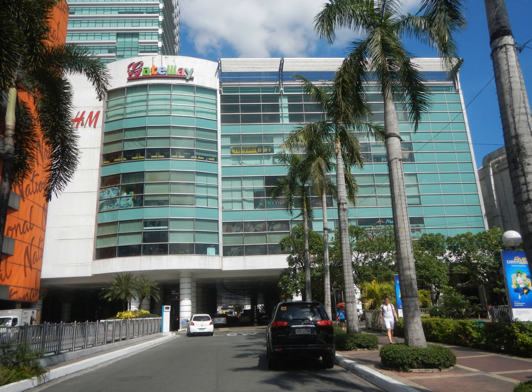Gateway Mall received critical acclaim from the retail and developer industries. The Philippine Retailers Association named it the Shopping Center of the Year twice, in 2006 and 2007. At the 30th Innovative Design and Development Awards of the International Council of Shopping Centers, the mall received a Merit Award, and was also a finalist for the 2008 Urban Land Institute Awards for Excellence.